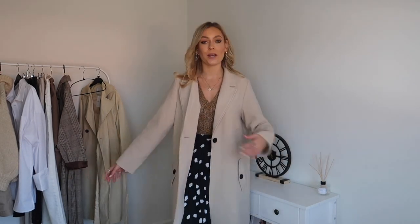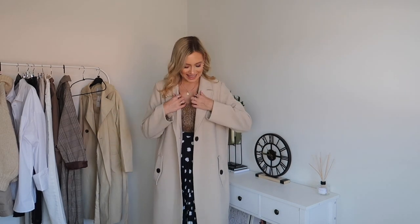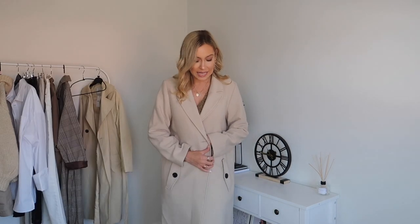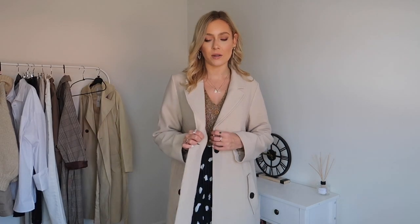Moving from autumn into winter, you can warm up this outfit by adding a coat. I've put on this thick warm H&M coat which works really well with these brown and darker colours. Adding a pop of light in the same tonal range works really nicely. You can definitely move this look into winter and maybe even add a scarf - I think that would look really gorgeous.